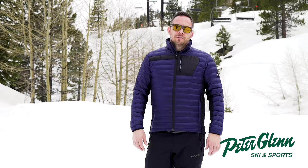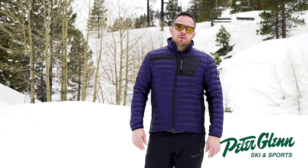Hi, I'm Pat with Dessant. We're out here in Squaw Valley for the Peter Glenn demo event. Today I'm wearing the Dessant Storm Jacket.